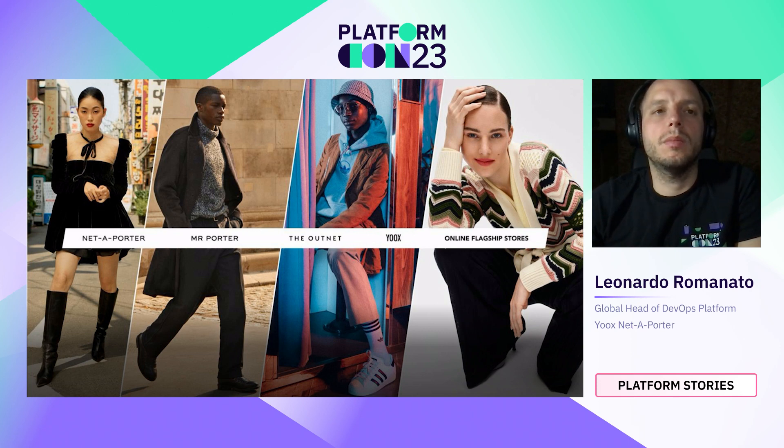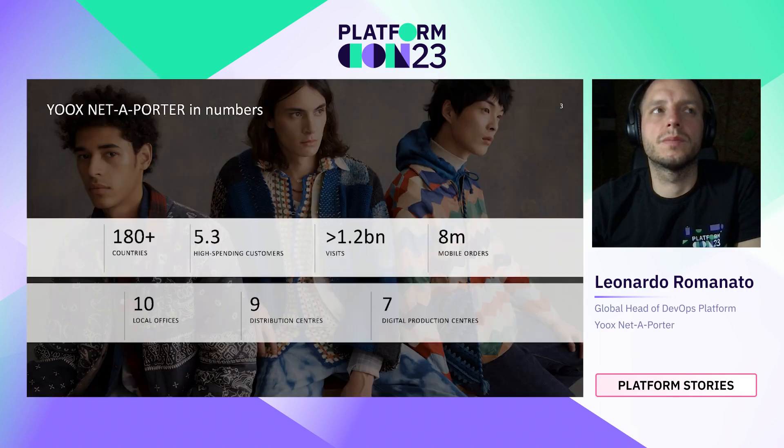YNAP is made up of four different multi-brand websites: Net-A-Porter, Mr. Porter, the Outnet and UX. We also offer our platform and technology to other brands that want to leverage it, and we call this business department the online flagship store. Currently, we are serving our products to more than 180 countries around the globe, and we have 5.3 million high-spending customers active every year. Those customers are generating more than 1.2 billion visits.